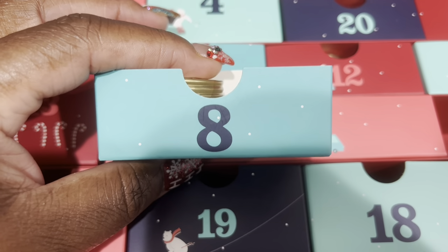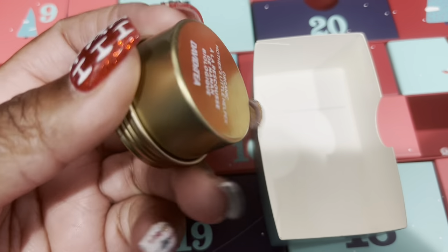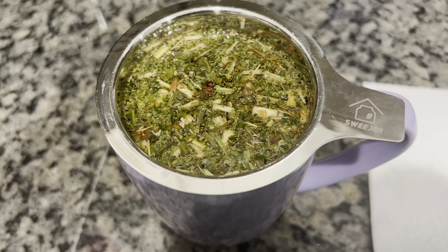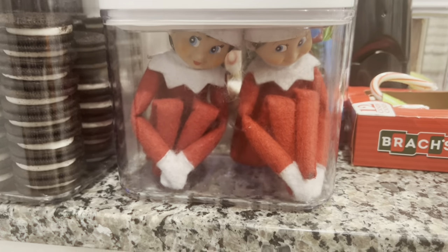Good morning, it's day 8 and let's try day 18. Day 18 is Mother's Little Helper. This is how Mother's Little Helper is looking this morning. I'm going to drink it. Okay, it looks kind of weird but it tastes really good — it tastes really delicious. I'll give this an 8 out of 10.